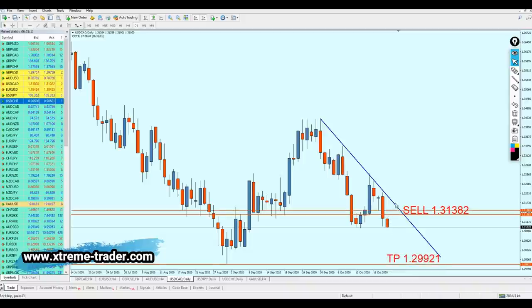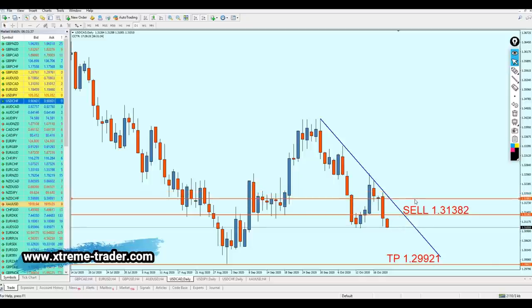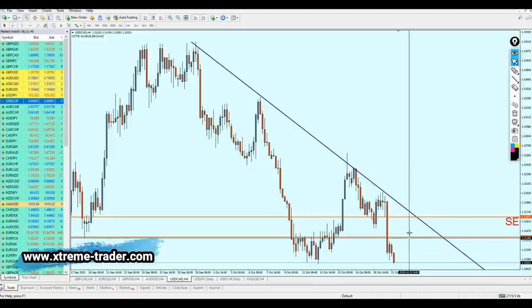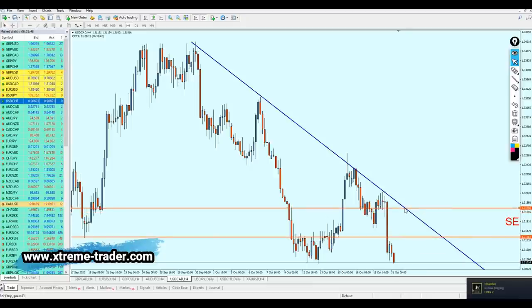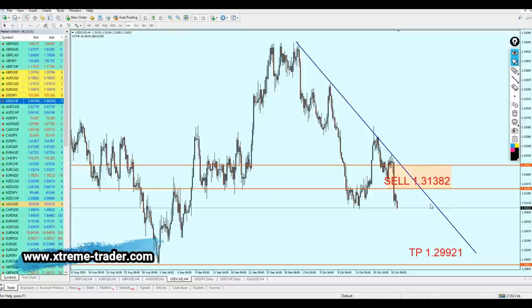The safe zone is not going to be so much, because a breakout from that resistance would mean the pair is going to rise above the resistance trend line and that would mean a continuation in the rise. Let me go back to the four-hour time frame to see clearly. The safe zone is going to be 44 pips — that's fair enough. That's the signal for the USDCAD and hopefully it's going to continue to be a good signal.